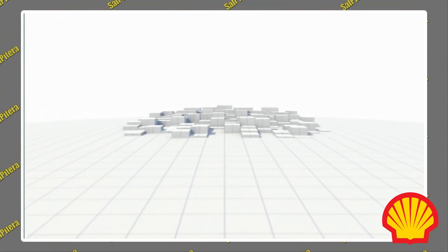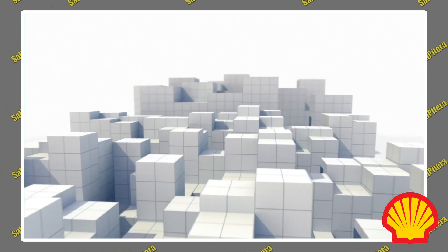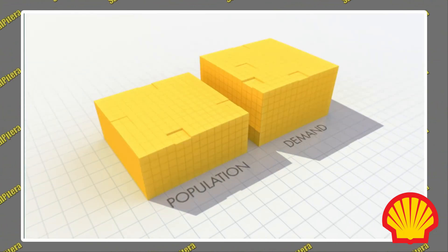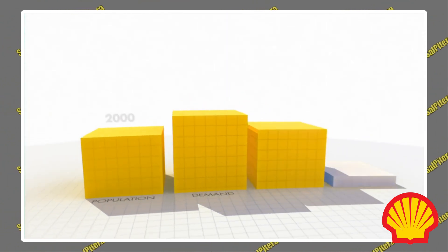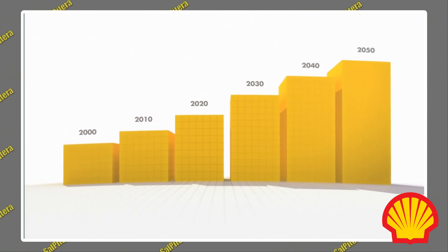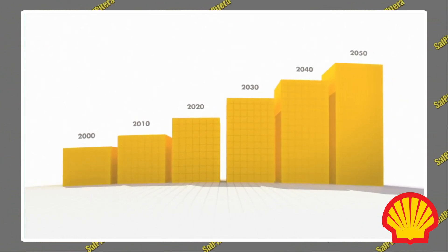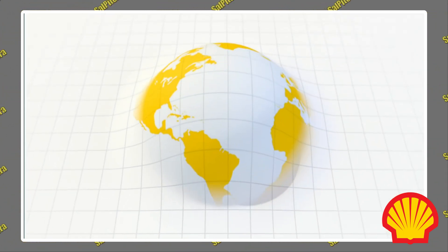The world's population is growing and for many, living standards will continue to improve. As a result, global energy demand is expected to double by 2050 when compared to 2000. To help meet this demand, gas will form an increasingly important role. Natural gas is plentiful and it's the cleanest burning fossil fuel.